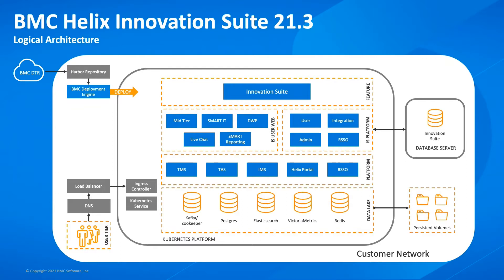Within the platform tier, you can see user, integration and admin containers — those are effectively a combined ARS, ITSM and Innovation Suite server running as an individual container. Those platform containers interact with a database server running your Innovation Suite database, which now combines Remedy ARS, Smart IT, DWP and DWP Catalog databases. We will continue to support Oracle and MSSQL for that external database, but we're also adding Postgres support in this release. We're seeing great performance from Postgres on BMC Helix SaaS, so it's worth considering as a way to reduce your overall total cost of ownership.